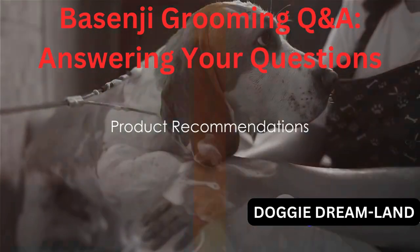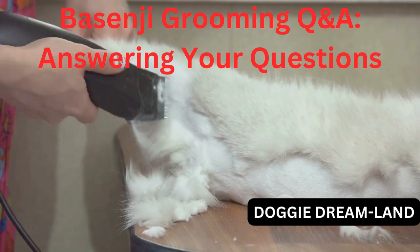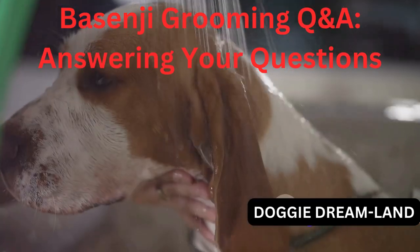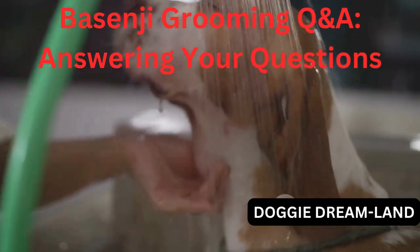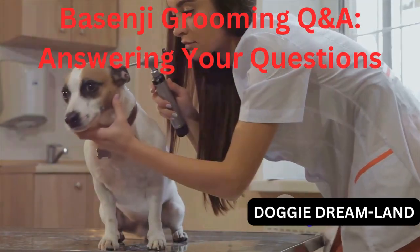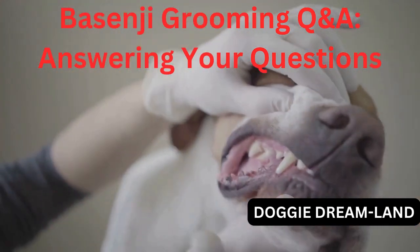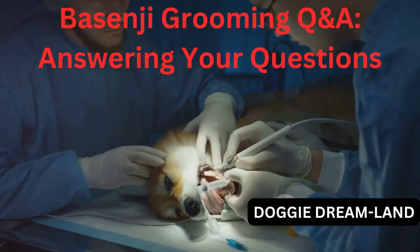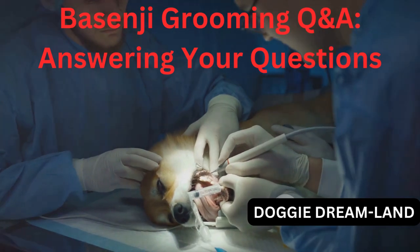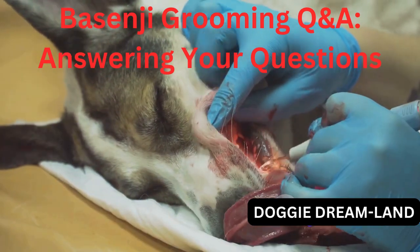Let's talk about some products that can make grooming your Basenji easier and more effective. First up, a good brush is essential. I personally recommend the Furminator de-shedding tool — it's great for Basenjis who are known for their short, fine coat. For shampoos, an oatmeal-based shampoo like Earthbath All Natural Pet Shampoo is a fantastic option. It's gentle on their skin and leaves their coat shiny and soft. For ear care, I recommend Zymox ear cleaner — it's a non-toxic and effective solution for maintaining your Basenji's ear health. And don't forget about dental hygiene: the Virbac C.E.T. enzymatic toothpaste is a great choice, specifically designed for dogs to help prevent buildup of plaque and tartar. Remember, every Basenji is unique, so choose products that best meet your dog's individual needs.